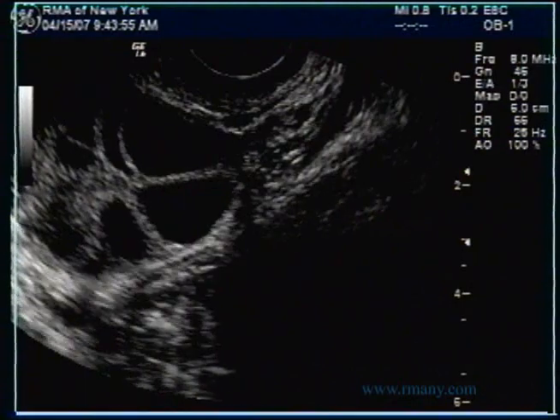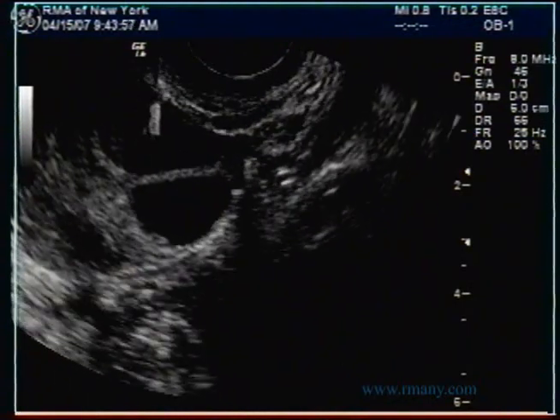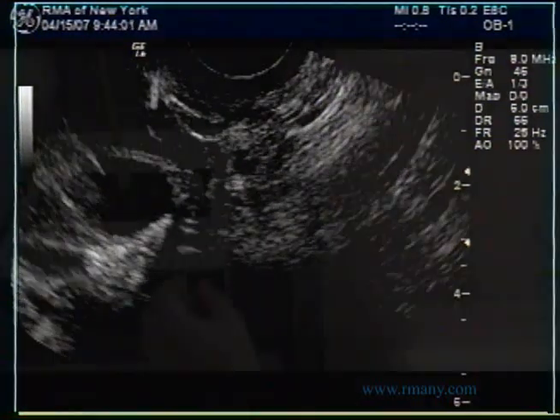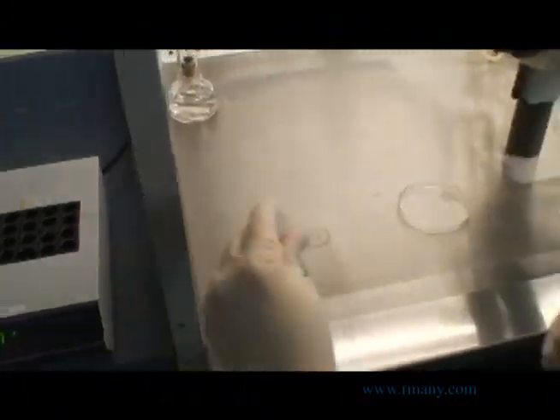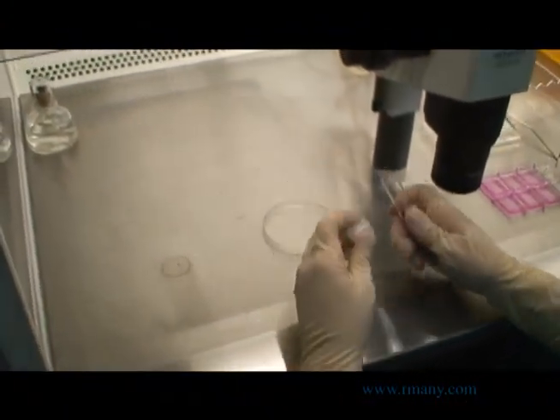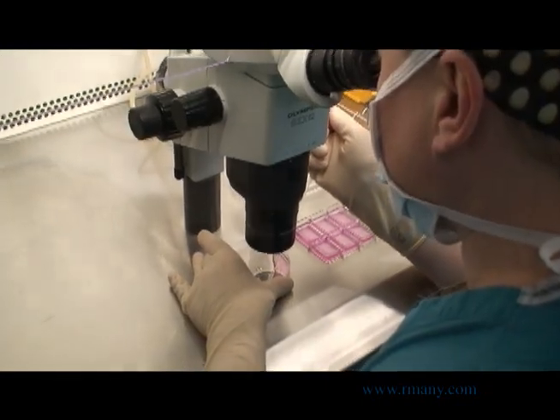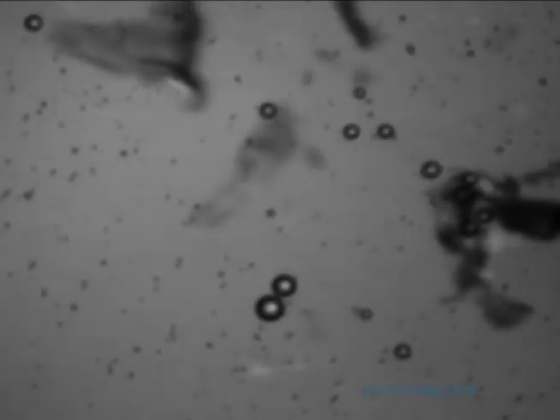On the day of your procedure, you will be brought into the OR and a physician will aspirate your follicles using ultrasound guidance. An embryologist then searches for the eggs in the follicular fluid. You can see the pink fluid in the round dish under the microscope. The embryologist uses a pipette to pick up the eggs, which are seen here surrounded by clear-looking cumulus cells.